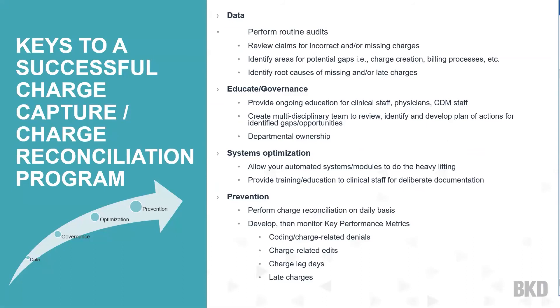These are really the keys to having a successful charge capture and charge reconciliation program. Data is your friend — run those analyses, look at late charges, perform routine audits, and review claims for incorrect or missing charges. By doing routine audits, you'll identify areas with potential gaps — whether in the charge creation process, the billing process, or the coding process. Your data will give you a wealth of information and point you toward starting points as you work through your charge reconciliation process.